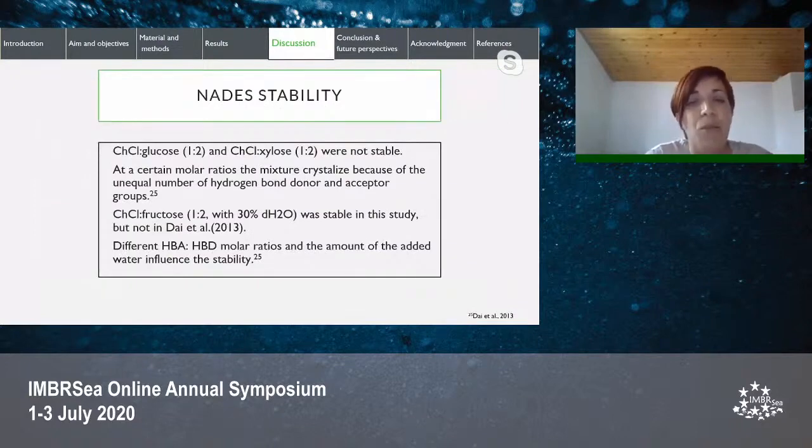Choline chloride-glucose and choline chloride-xylose in a molar ratio of 1 to 2 were not stable. At certain molar ratios, hydroxyl groups from the hydrogen bond acceptor (choline chloride) cannot combine with the hydroxyl groups from the hydrogen bond donors (glucose and xylose) due to the unequal number of donor and acceptor groups, resulting in formation of a solid precipitate. Choline chloride-fructose at a molar ratio of 1 to 2 with 30% distilled water was stable in this study, though the same combination was unstable in a published paper by Dine and others from 2013, possibly due to different amounts of added water.